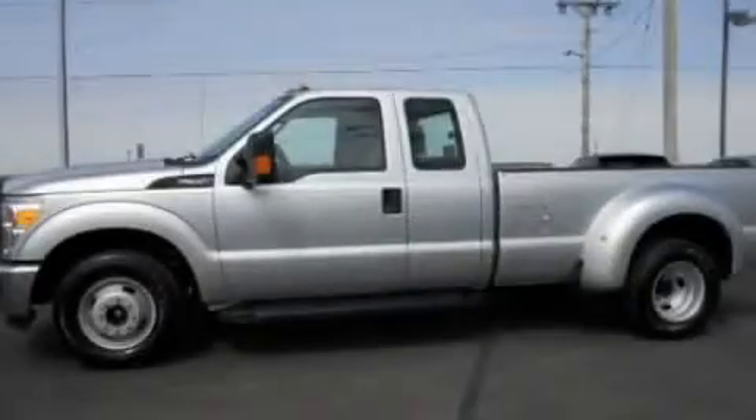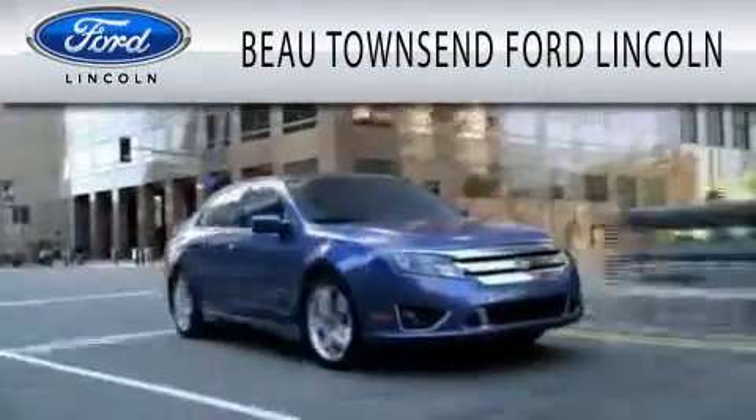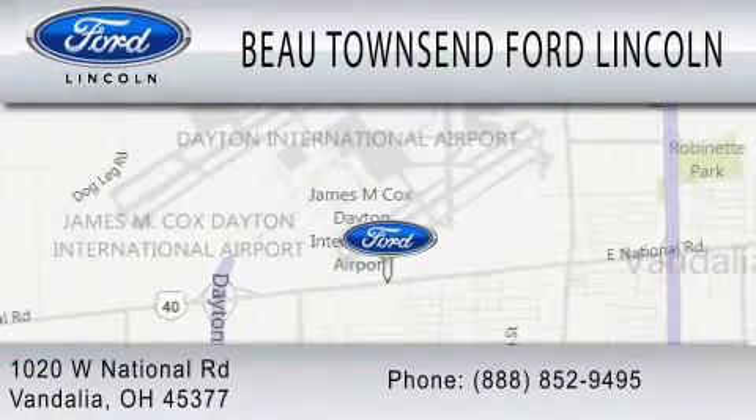Contact us today and schedule your opportunity to see this vehicle in person. Bow Townsend Ford Lincoln is dedicated to doing everything possible to ensure that the experience you have selecting your vehicle is as pleasant as possible. We are located at 1020 West National Road in Vandalia.